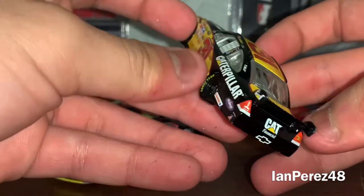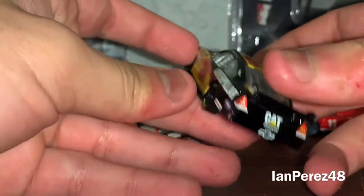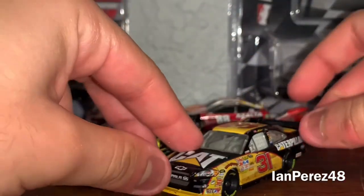Thankfully, this car has a lot of black so I can just use the black marker on the chips. All right, doing a solo 360 on this 2009 car.